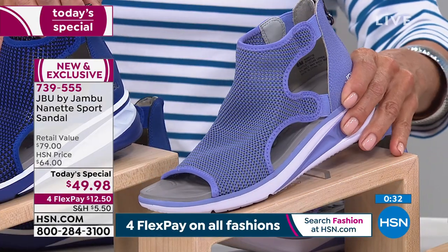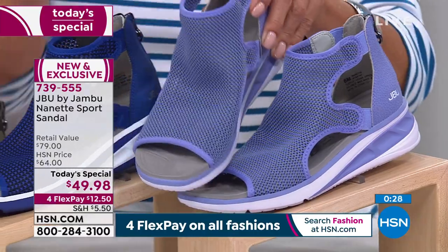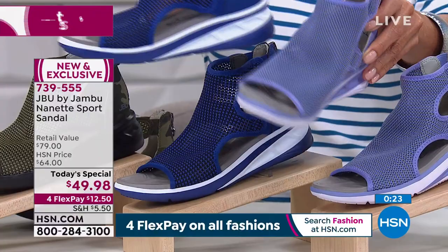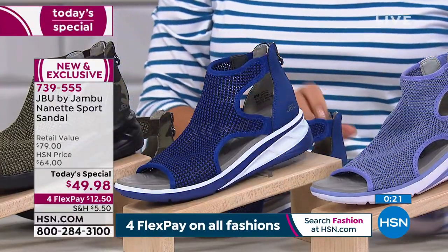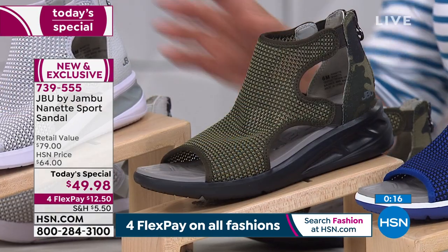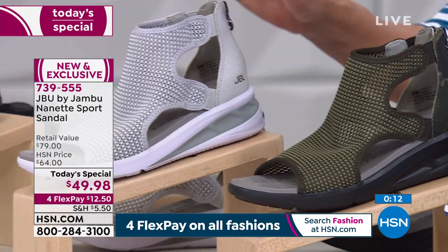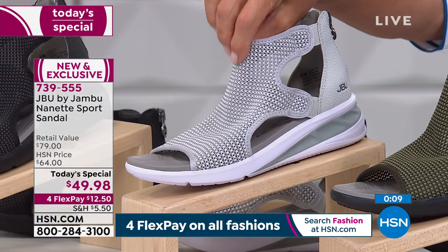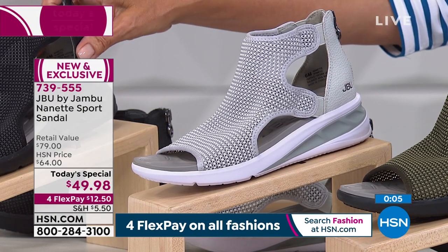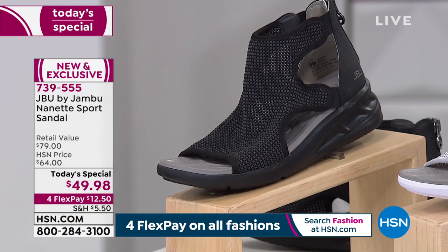The lilac is also very soothing. Here it is next to the bright cobalt blue so you can see the difference. Camo is far and away the best seller — such a great choice. Then we have the gray, which I'm calling more of a silvery gray with pewtery tones — very pretty. And lastly in black — black is always a huge hit.